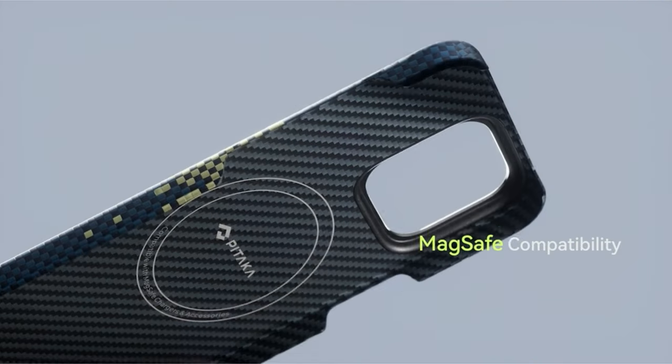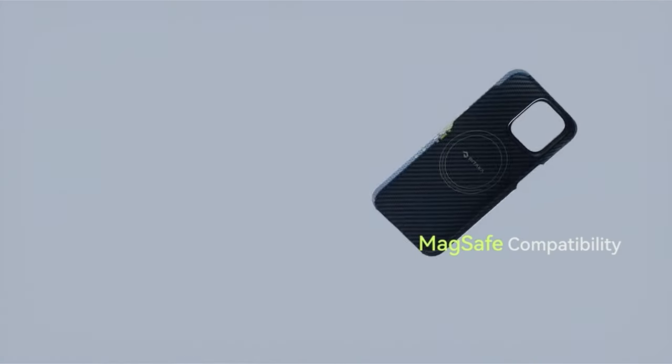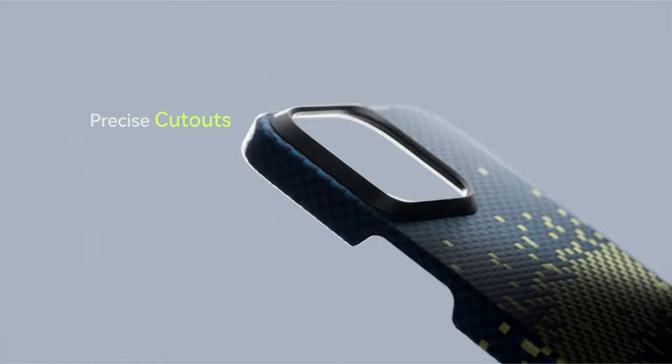Hi, what's up everyone. In this video, we are going to talk about the top 10 iPhone 15 Pro Max cases you can buy on Amazon.